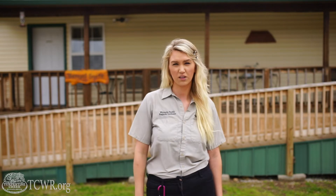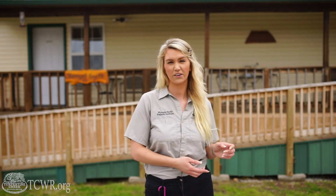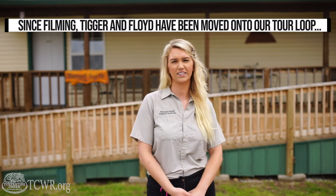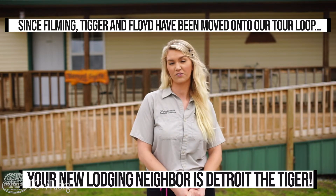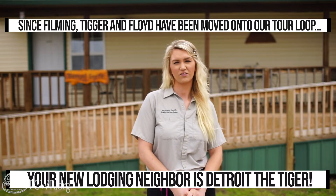Behind me we have our Siberian and Bengal suites. These two suites are definitely the most popular suites at the refuge, especially the Siberian suite because you actually have two handsome male tigers right outside the window, Tigger and Floyd. So we're going to be able to see them today and view these rooms.